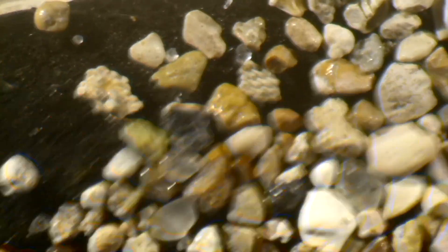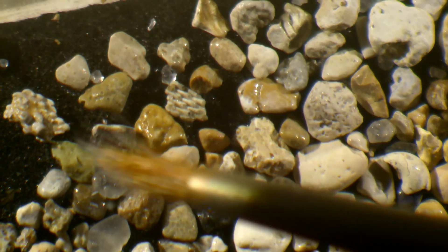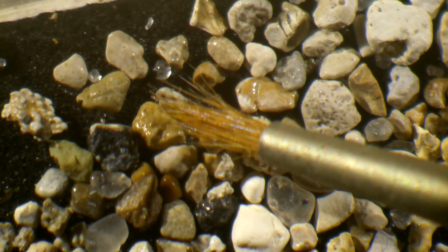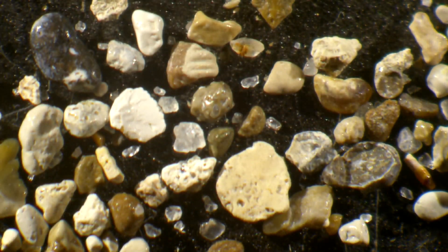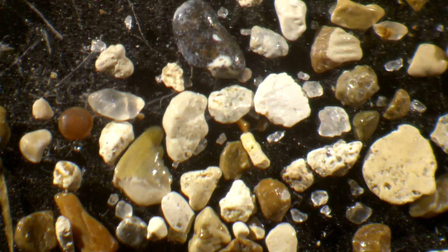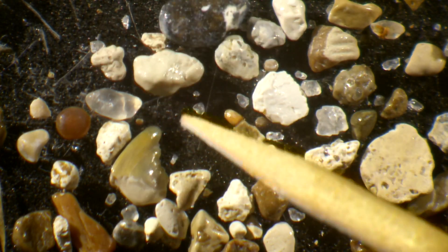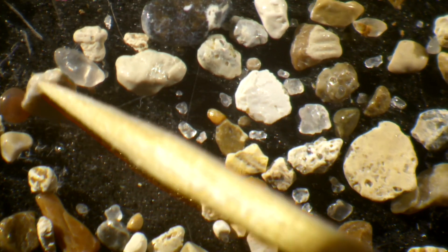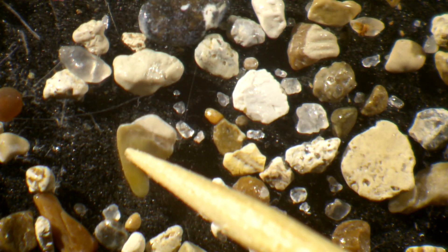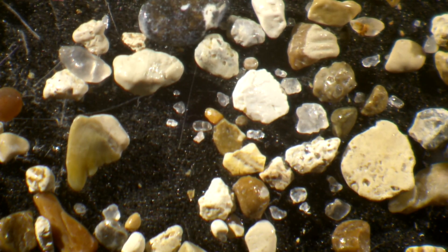It wasn't long before I found some interesting stuff. This thing in the middle here — I don't know what it is, but it looks really interesting. And then: what's this? This appears to be a shark tooth, but it's not like any shark tooth I've ever seen. Instead of jagged cusps, it's got smooth little lobes on it. I'll have to take a look at that. Look at how shiny and nicely fossilized it is. Love the color.